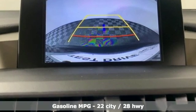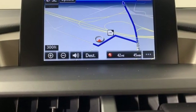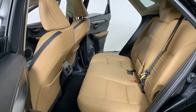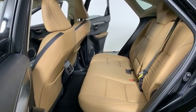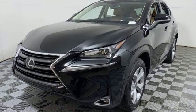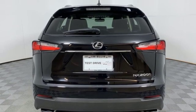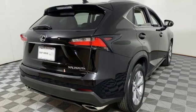Intercooled turbo inline 4-cylinder engine, gas pressurized shocks, smart device navigation, power heated mirrors, dual zone climate control, auto dimming rear view mirror, streaming audio, doors and push button start proximity key, leather steering wheel and automatic transmission.